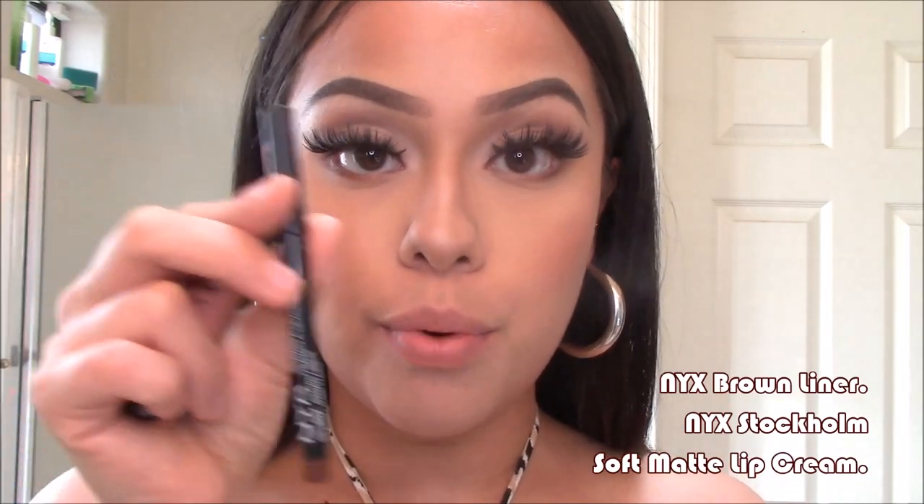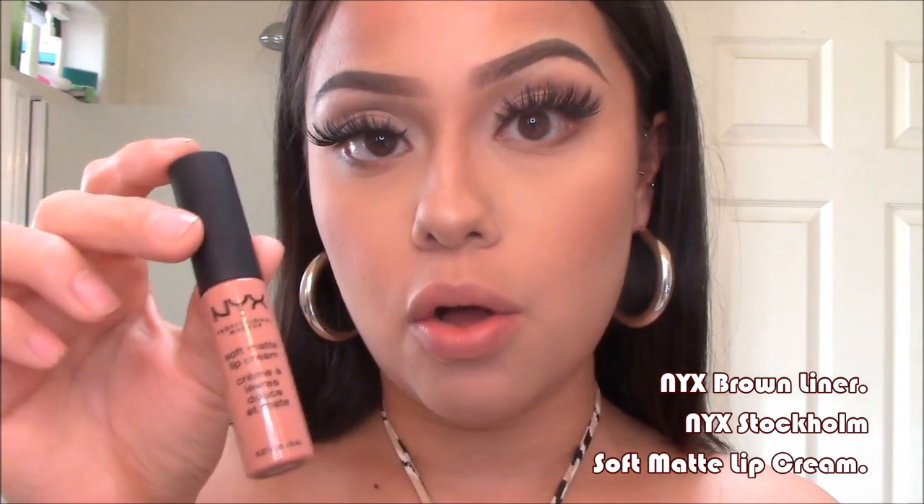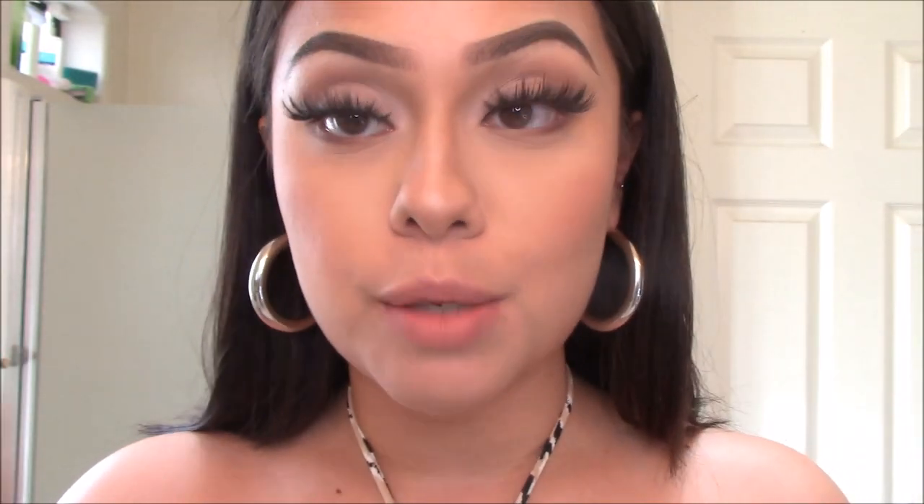For the first combo I'm going to be using NYX lip liner in Brown and NYX Soft Matte Lip Cream in Stockholm. These two are like my favorites — if I could only have one lip combo it'd probably be this one, this is the one I wear the most. This is a matte look, so I'll show you guys how it looks.